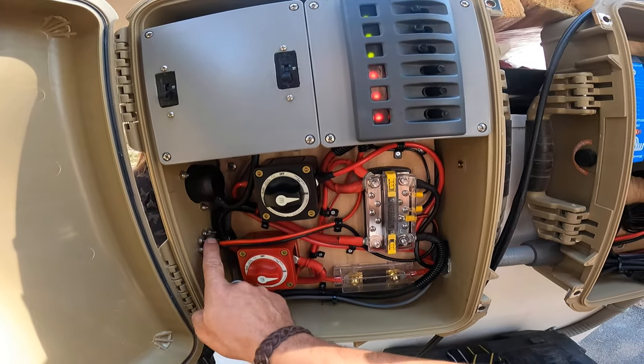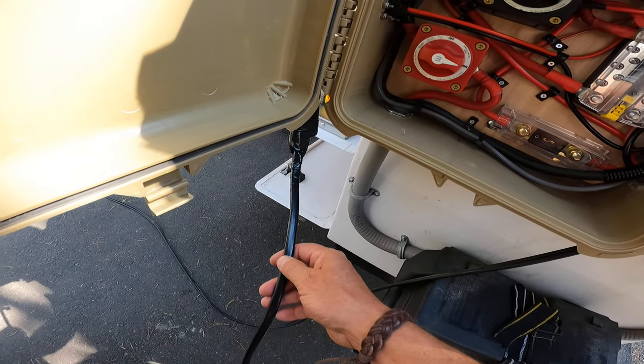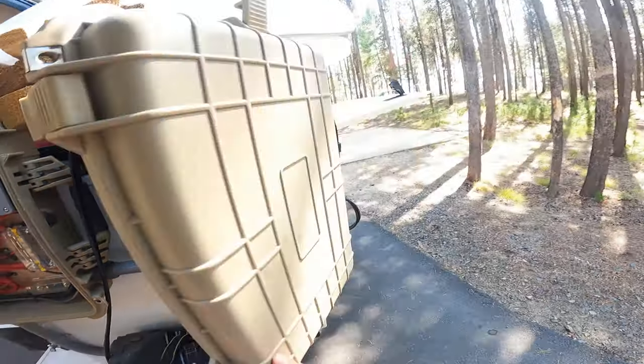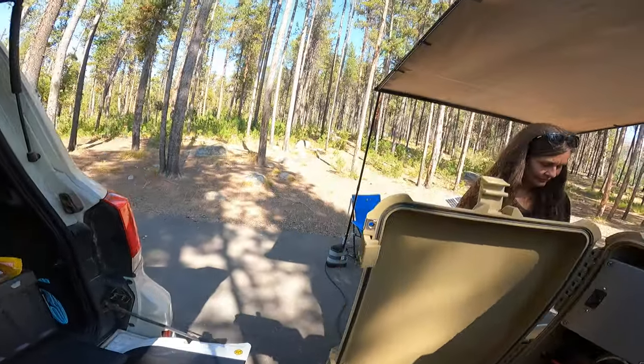Got a shore power setup here, a little auxiliary line out which includes USB and 12 volt. Over here is the switch for our solar in, with a long solar line running out.